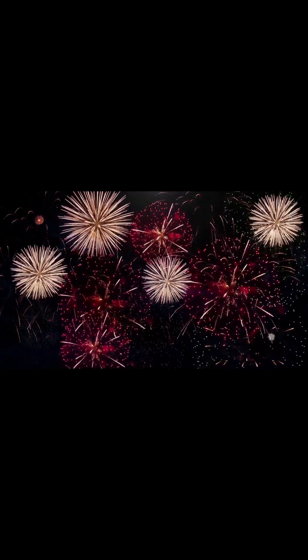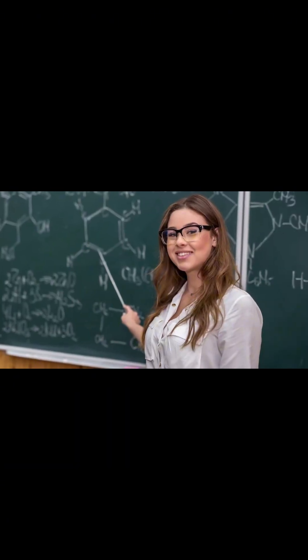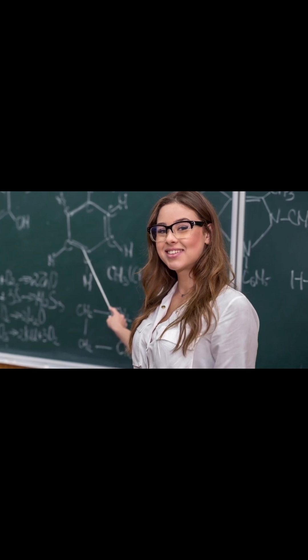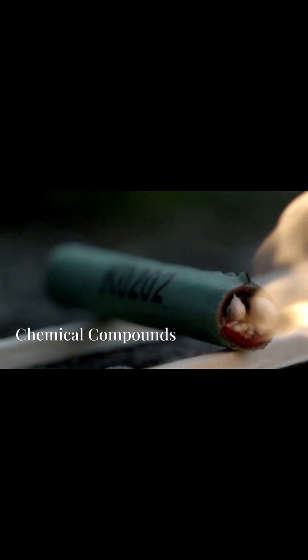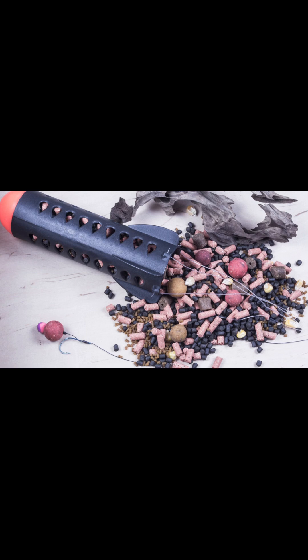Now let's talk about what makes fireworks so colorful — it's all about chemistry. The vibrant hues you see come from specific chemical compounds that burn at high temperatures. Inside every firework there's a shell packed with gunpowder and these little things called stars — small pellets made up of chemical compounds. When heated, these compounds release energy as light, and each element actually produces its own unique color.